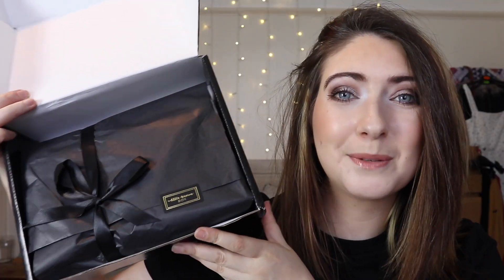Here we have the box — it comes in a normal standard size black box. The inside is always beautifully presented with black tissue paper and a gorgeous black bow. You also get a little edit leaflet which tells you all about the items inside the box, how much they're worth, all about the brands, and it gives you some hints and tips on how to use the products too.